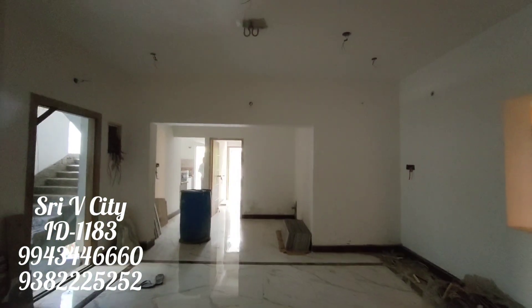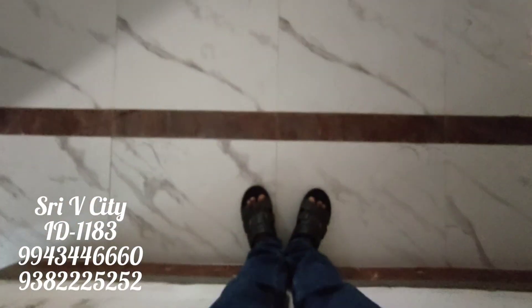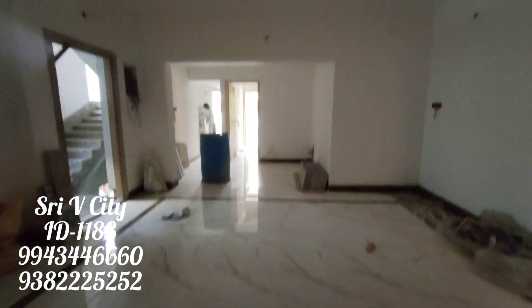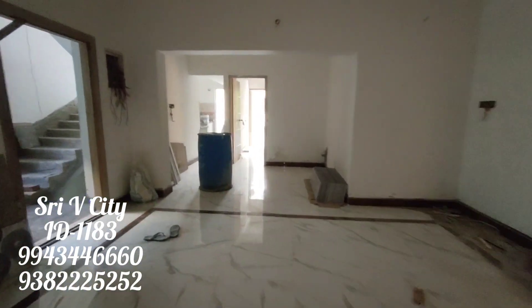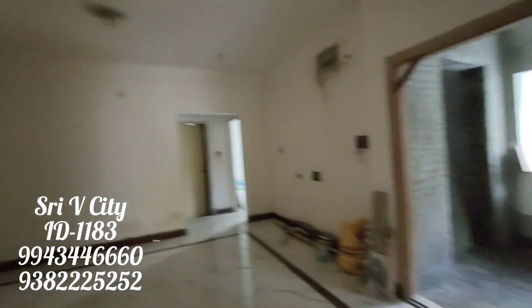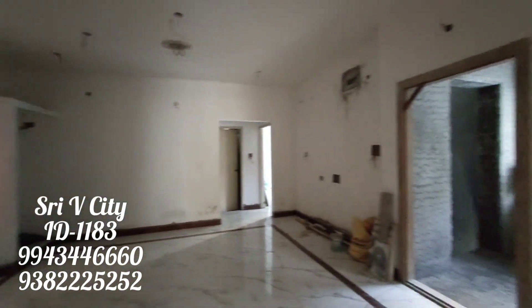This is a house with a hall and dining area. The hall is a small box-type space. This is a flat apartment. This is a UDC flat apartment.